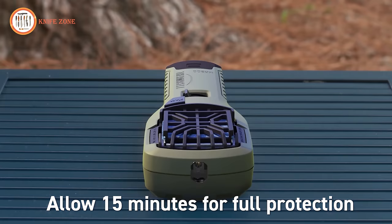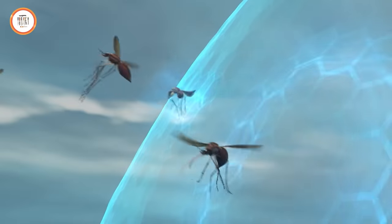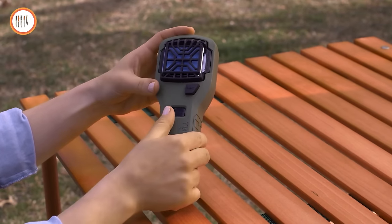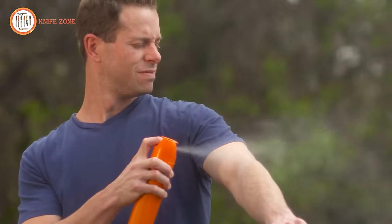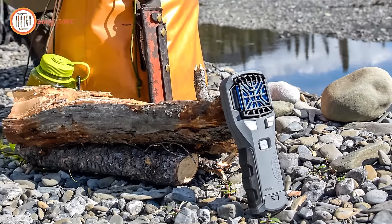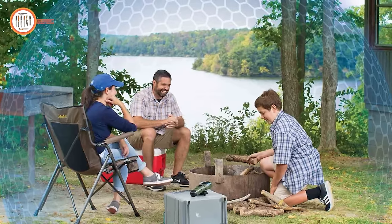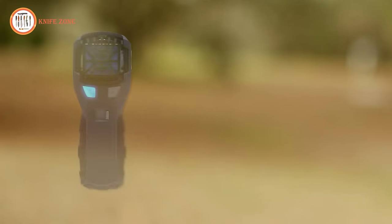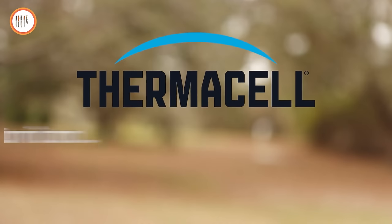After a few minutes, the heat disperses the repellent, creating a zone of mosquito protection. Each mat lasts up to four hours. When the blue mat turns white, simply replace it with a fresh one. So say goodbye to lotions, sprays, candles, and torches. With Thermacell repellers, there's no scent and no open flame, just an invisible, silent 15-foot zone of mosquito protection. Thermacell stands by their products with a 100% satisfaction guarantee. Thermacell: turn it on, mosquitoes gone.